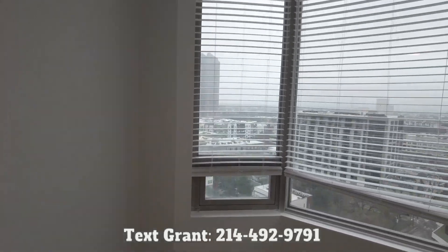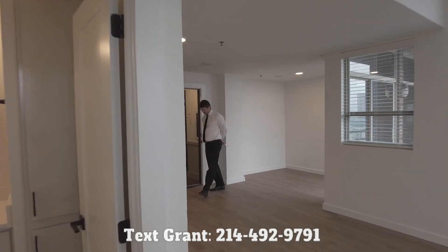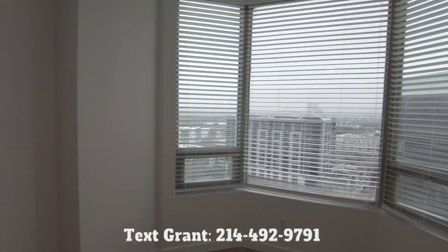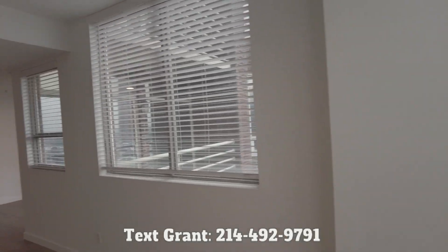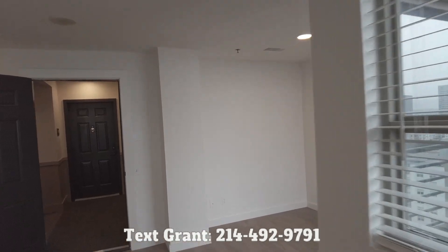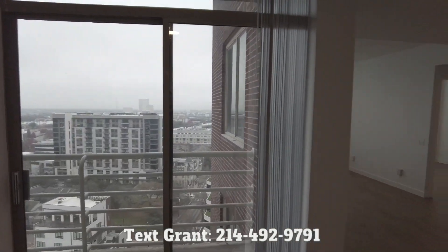Would you like to find your perfect apartment — instead of it taking months or weeks, how about days or even hours? That's why you want to reach out to us at Uptown 101. We're going to help you find that perfect apartment fast. We're a fast, free, and friendly service. Reach out to us at Uptown101.com, or text us at 214-492-9791, and we'll be ready to help you find that perfect place here in Uptown Dallas.